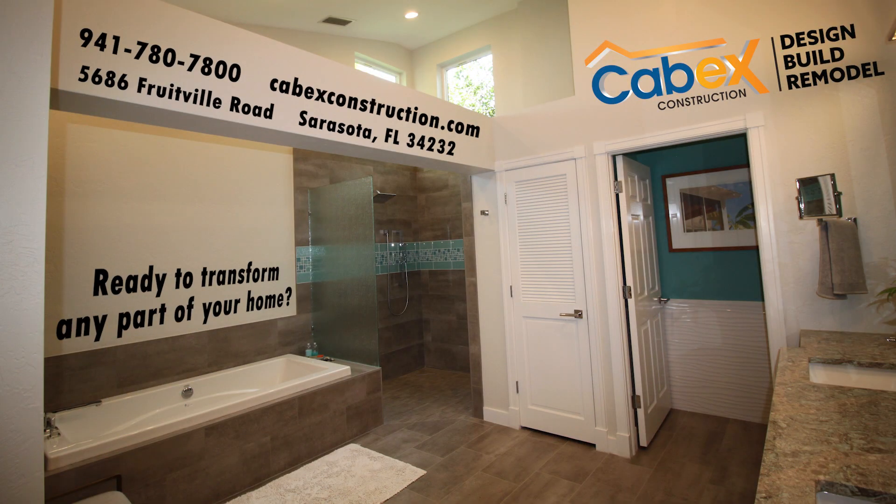Come in and visit us at our showroom in person at 5686 Fruitville Road. Thanks so much for watching.